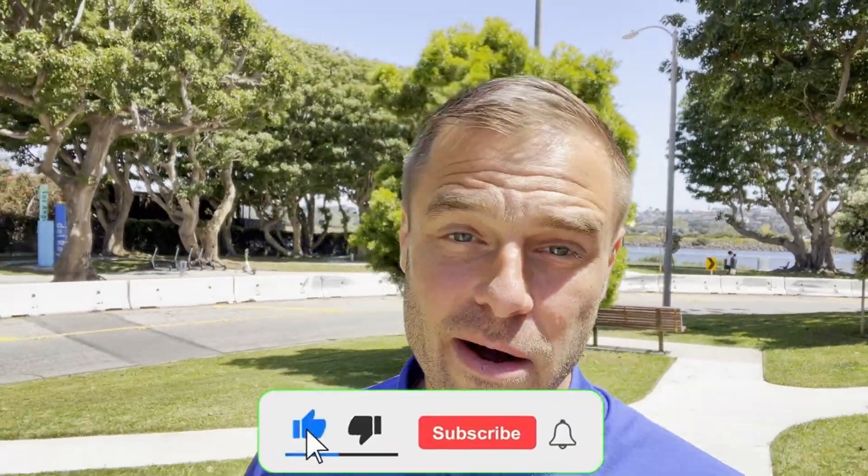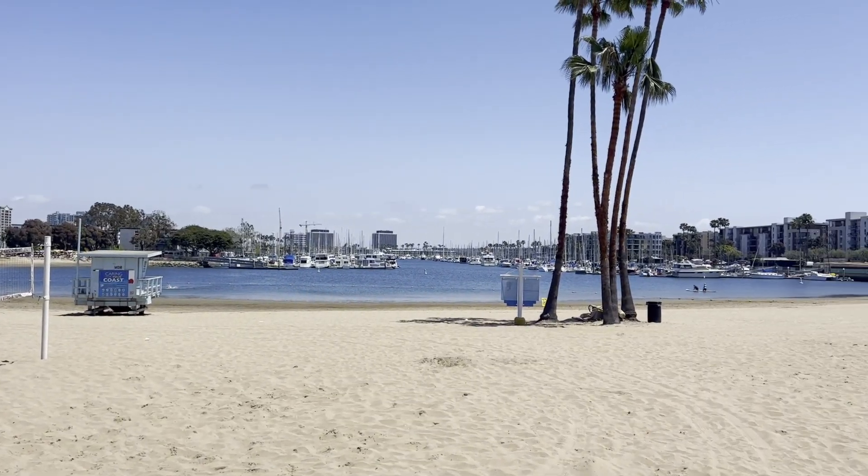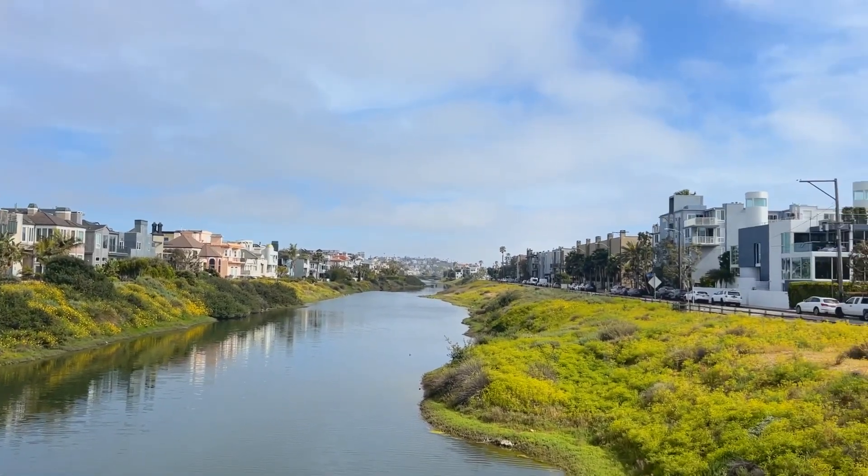Just to recap from our last video: Marina del Rey is an urban beach town. It's on the water — it has three waters actually: the ocean, the marina, and the Ballona Lagoon. The best part about Marina del Rey is that no matter where you live, you're a short distance from water.